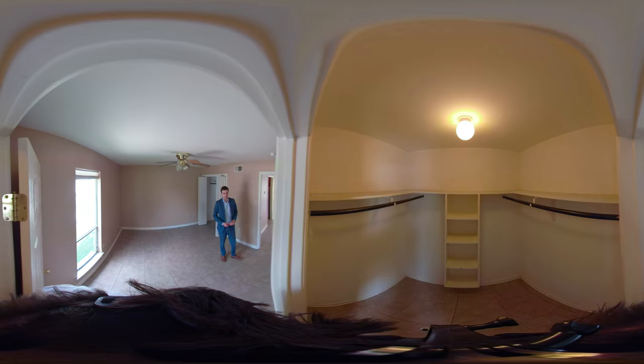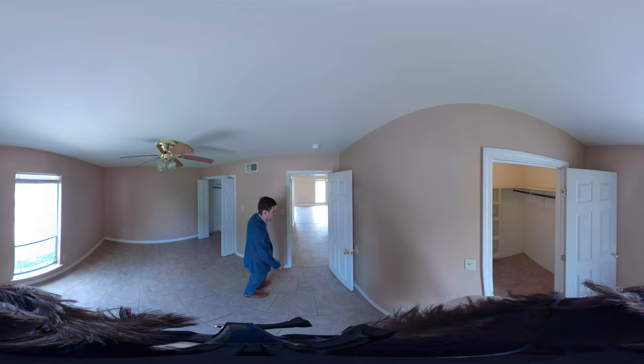Big walk-in closet for the tenants. This unit rents for $600 a month right now. The two bedroom, one bath unit rents for $750 a month.